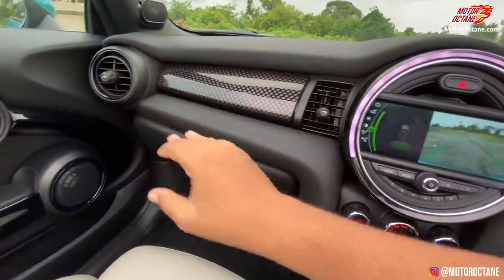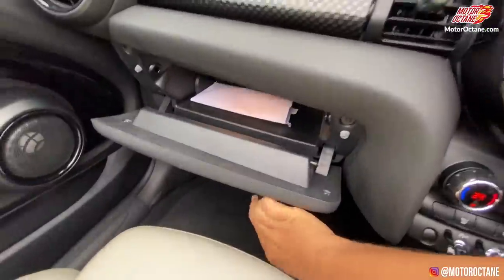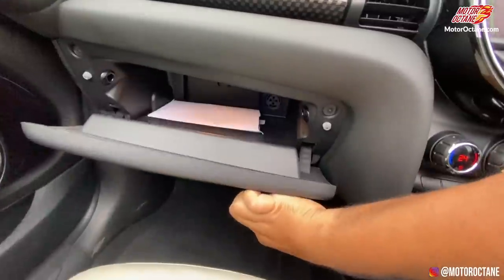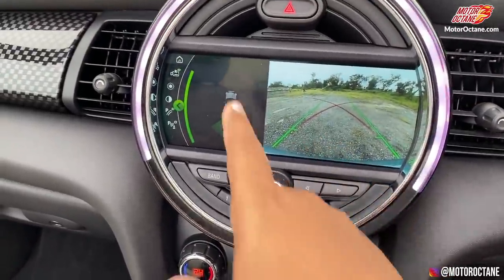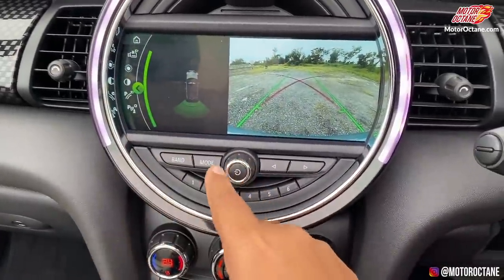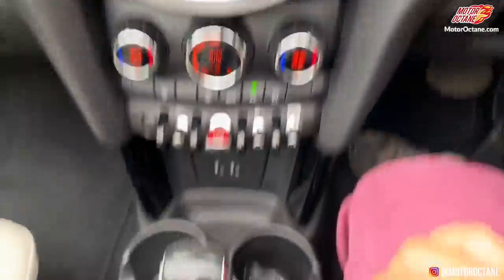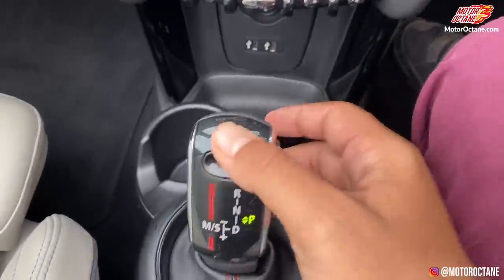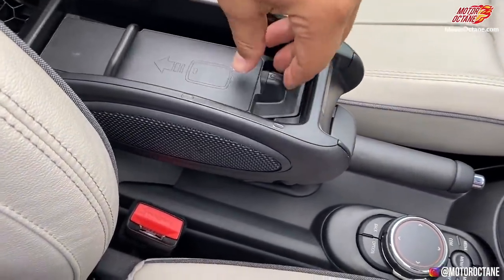There is a speaker here — total 8 speakers in this car overall. Look at this design — it has a carbon-fiber-sort-of look, but it is not exactly carbon fiber. Look at the glove box here — it is not massive, it is small inside. There is a touchscreen. This is the gear lever which I have already told you about in detail.